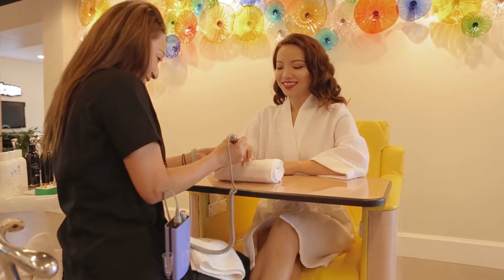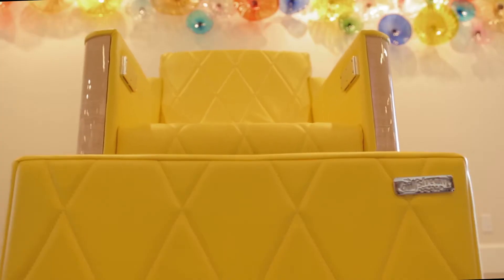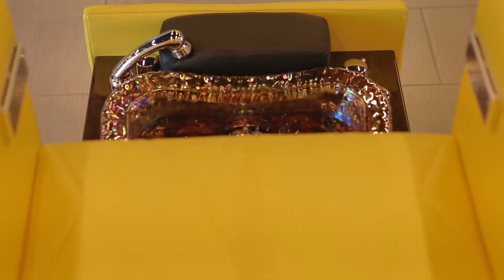Clients can relax and enjoy the calming, vibrating massage. La Rosina, your all-in-one deluxe spa chair.